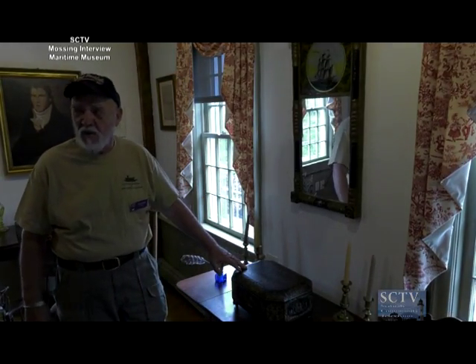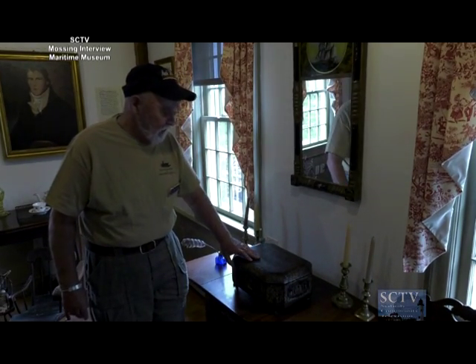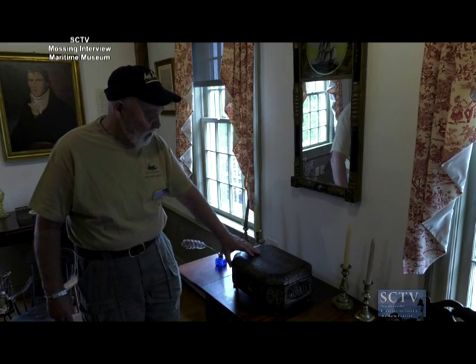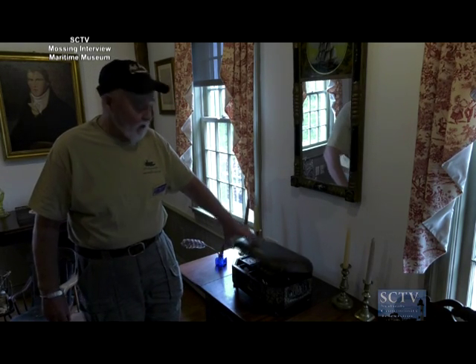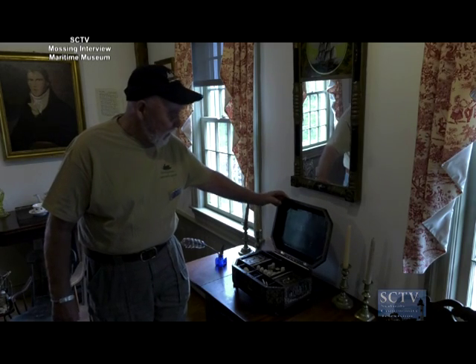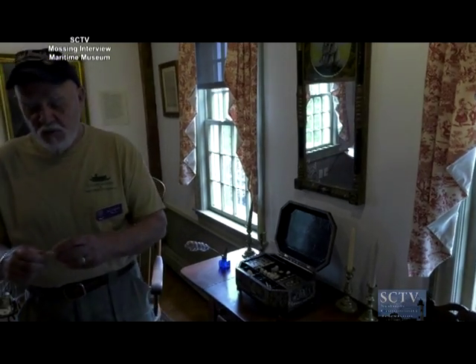As I mentioned, captains and seamen always brought things home for their wives. This is a black enameled gold inlay sewing kit, and it is literally gold inlay — you can feel the inlays when you rub your hands on it. That's a nice piece, but inside are what I think are the real treasures. These are all handmade elephant ivory sewing pieces and accoutrements.